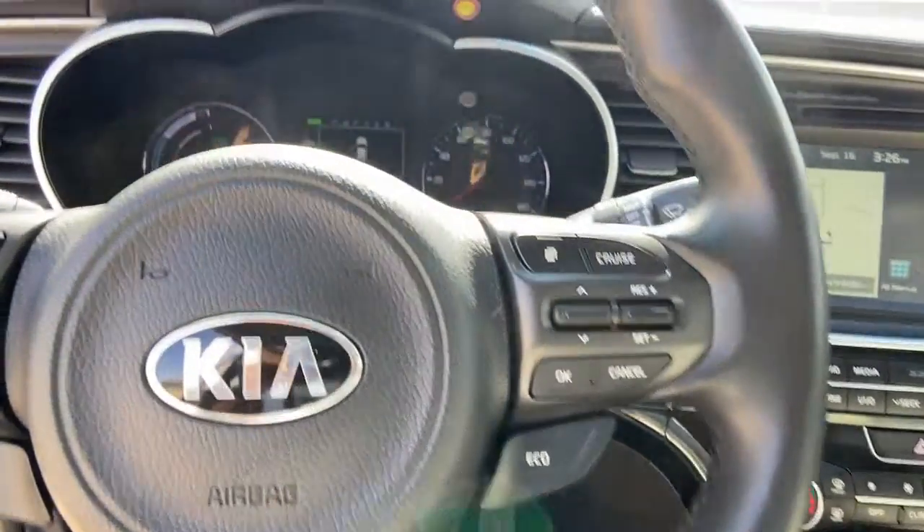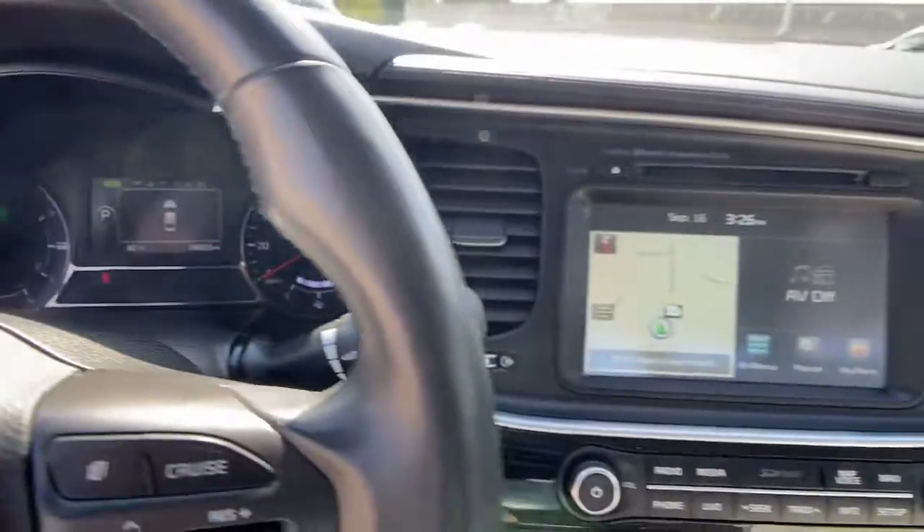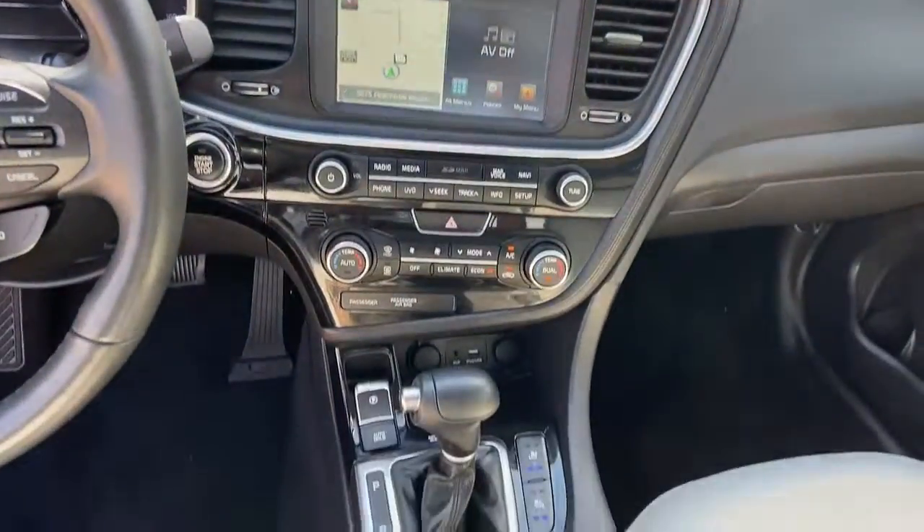Luxurious cruiser meets sporty innovator in this feature-rich Optima. See for yourself when you take it out for a test drive.